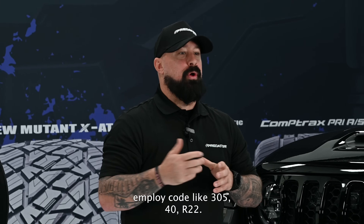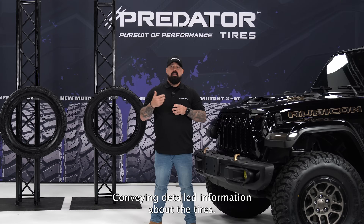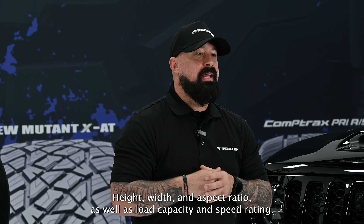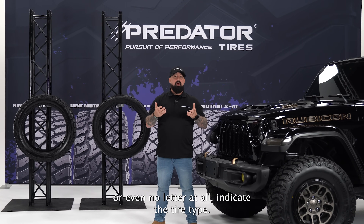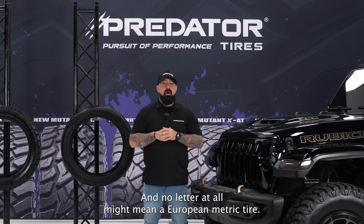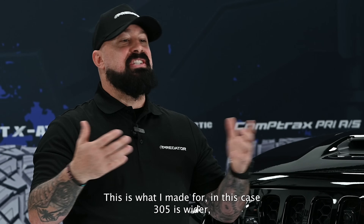Metric tire sizes employ a code like 305/40/R22, conveying detailed information about the tire's height, width, aspect ratio, load capacity, and speed rating. The letters in front — like P, LT, or no letter at all — indicate the tire type. P stands for passenger car, LT stands for light truck, and no letter might mean a European metric tire.